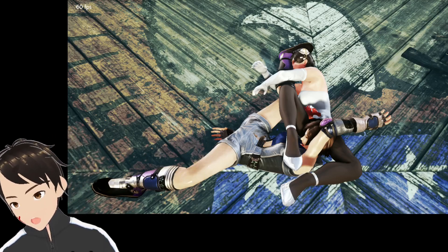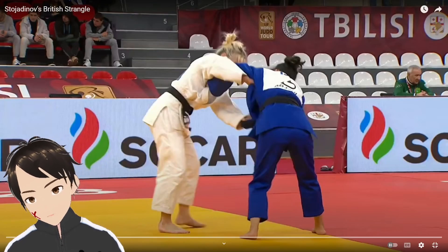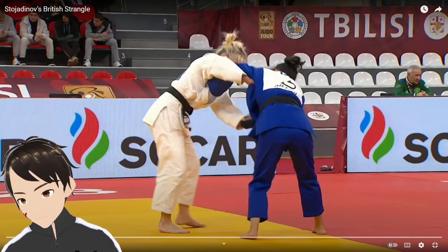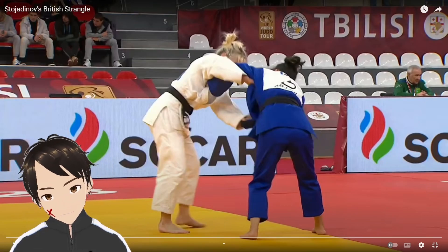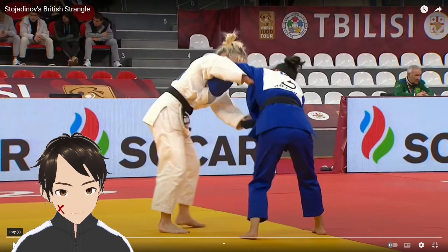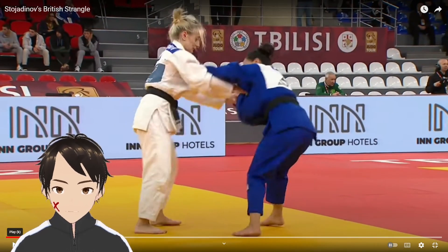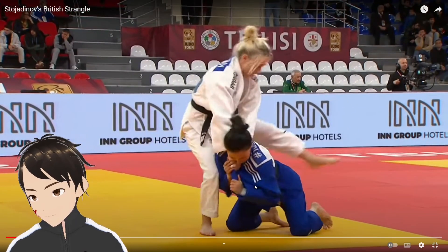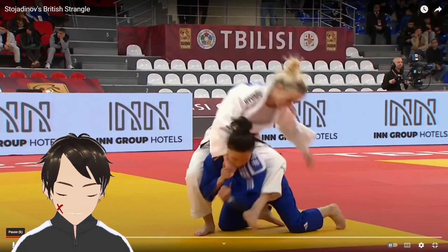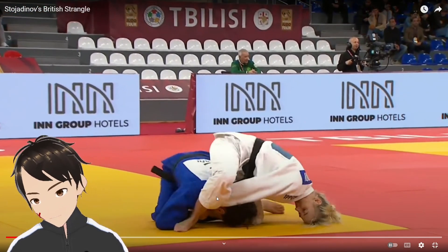Now let's look at the real life version. This is footage from the Tbilisi Grand Slam judo competition in 2023, about a month ago. Andreas is in white going up against her opponent in blue. Everything is very strong and aggressive — that's how judo works. She attempts a throw but fails, and then, similar to Anna getting the back, Andreas gets the back here.